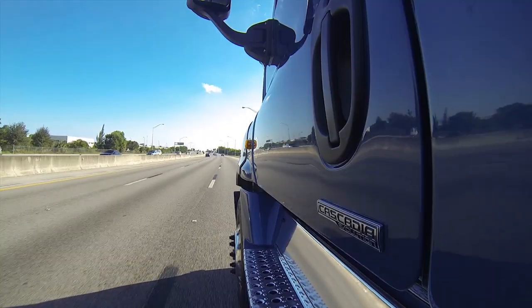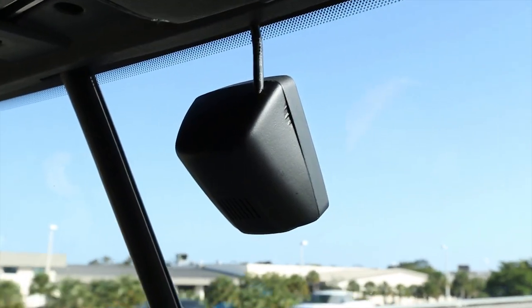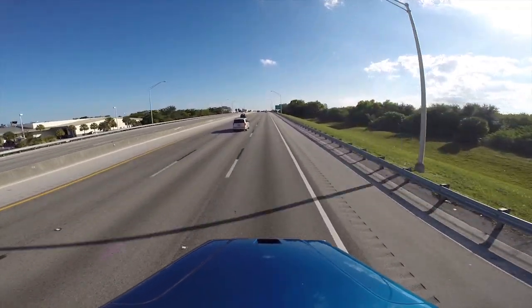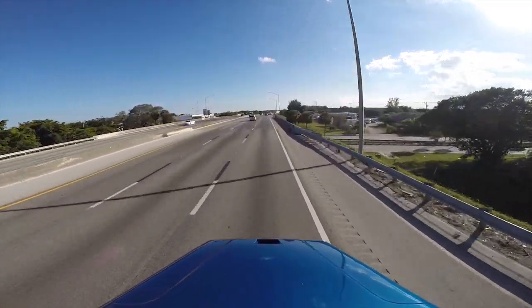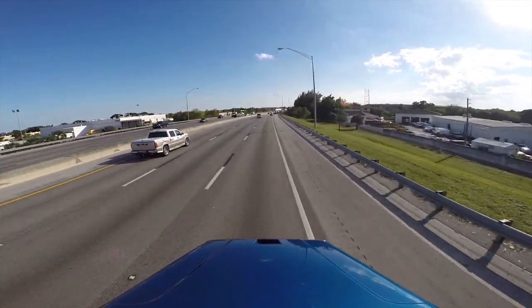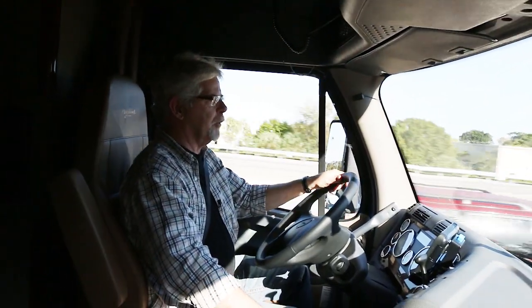There's a third component to the Detroit Assurance Safety System: an optional lane departure warning system. It uses a windshield-mounted camera that detects the painted lines on the road. I'll show you a little demonstration now. I'm going to drift slightly over to the right and you're going to hear that ticking sound coming from the speaker on the right-hand side of the cab. There it goes — you hear it now. I'm looking in the mirror and my wheels are just on the white line, so it picks it up pretty quickly.